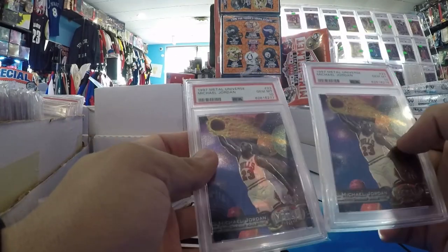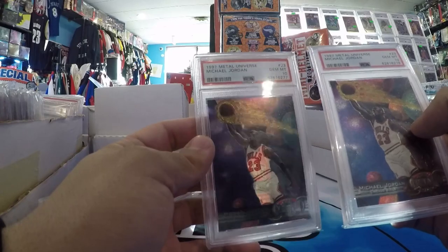Forget it — the PMG is a million. I mean it's not even a debate.